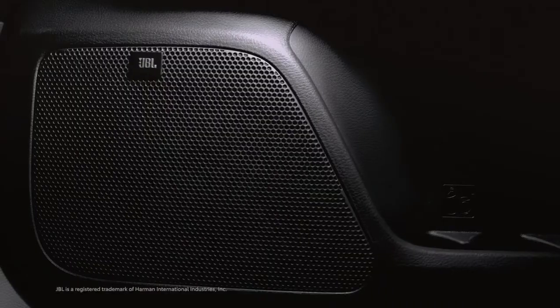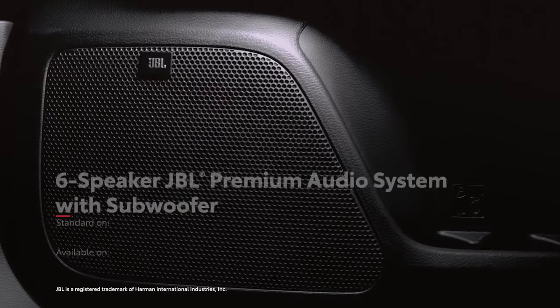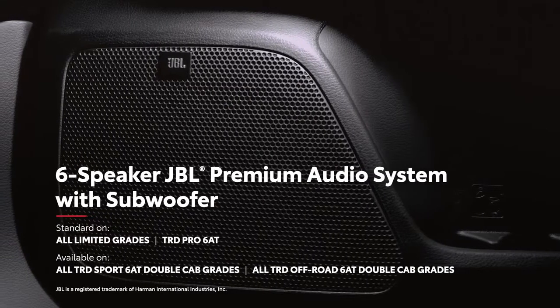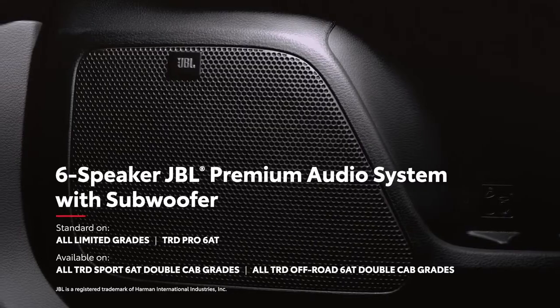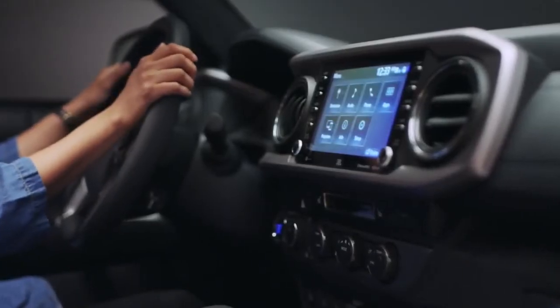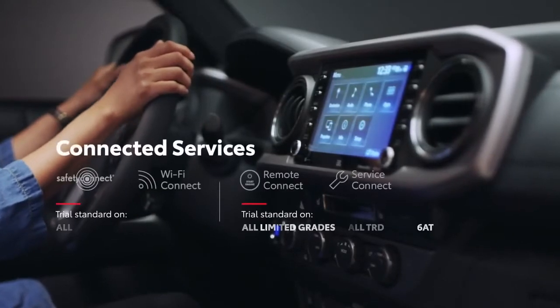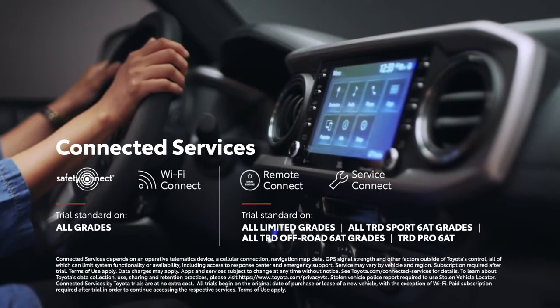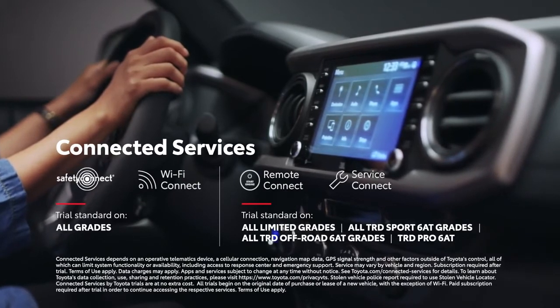For those who like to turn it up, the available six-speaker JBL audio system features an amplifier and a subwoofer for extra bass. And it wouldn't be a Toyota if it didn't come with trials to the latest connected services, including Safety Connect, Wi-Fi Connect, Remote Connect, and Service Connect.